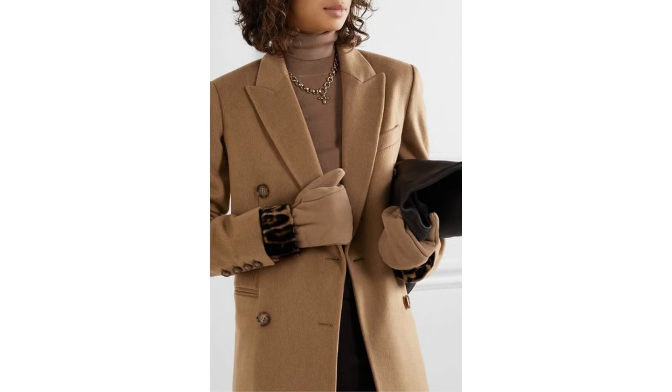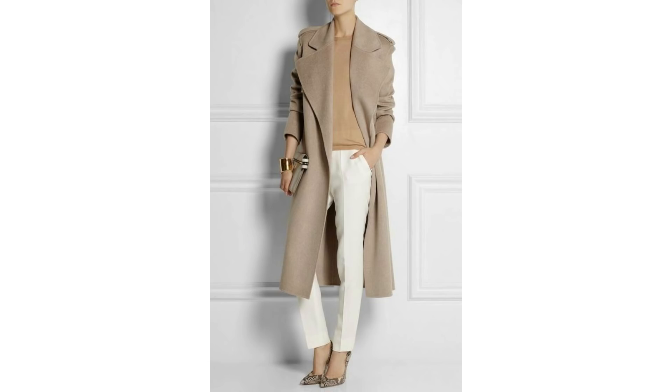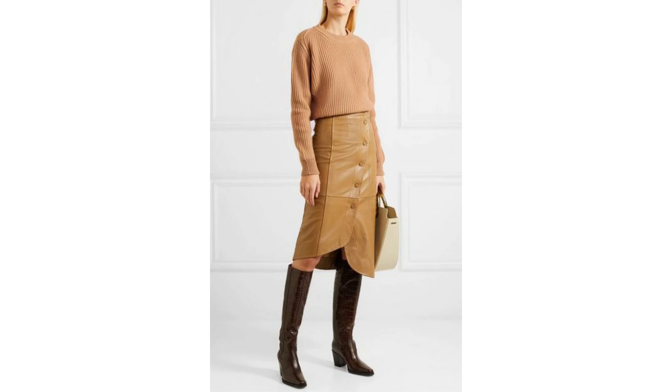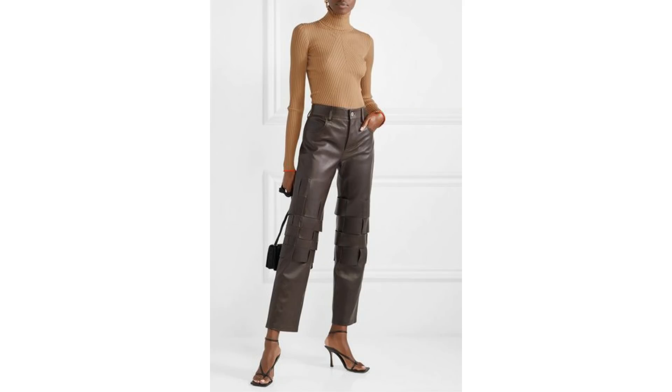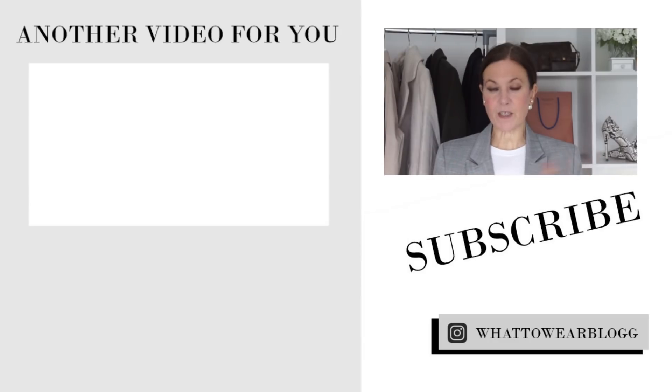A camel top would look fantastic with the gold choker, lovely underneath the camel coat, and would work really nicely with mock croc boots — so it ties in with everything we've already mentioned. It's a really smart, sophisticated look. It's such a simple piece of knitwear that just looks so stylish, elegant, and classy. You could just add some accessories to brighten it up. I'd love to know which of those items you own and which ones you may be investing in — let me know in the comments below.